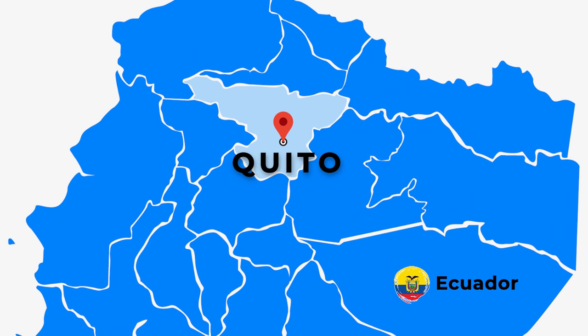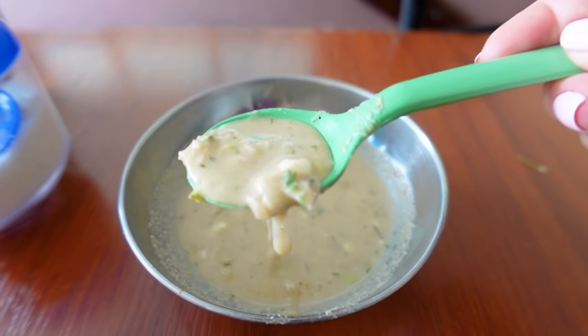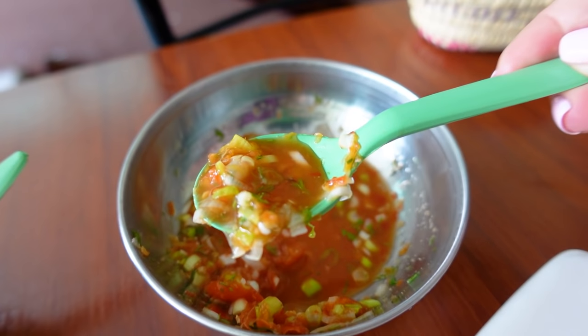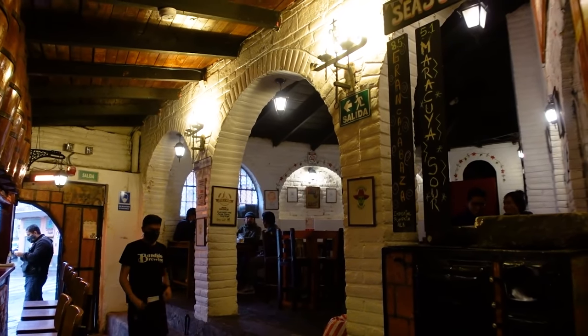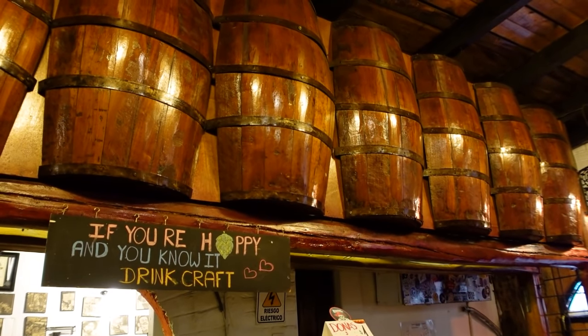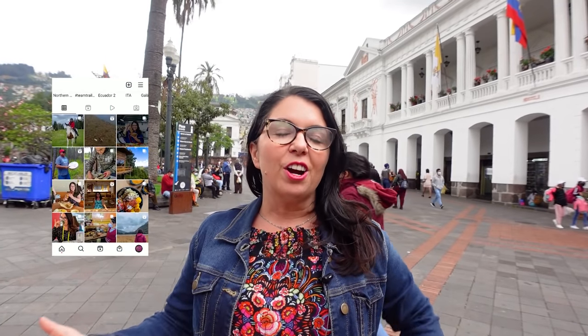Welcome to Quito, Ecuador. Today I'm sharing with you traditional huecas in the historic center of Quito. Huecas are hole-in-the-wall restaurants, independently owned mom-and-pop shops that have been open for generations. I've already shared huecas with you before because I have a video on best empanadas in Quito — all three of those spots are huecas. Today we are sticking to the historic district, finding independent shops that serve traditional foods that have been around for a while.